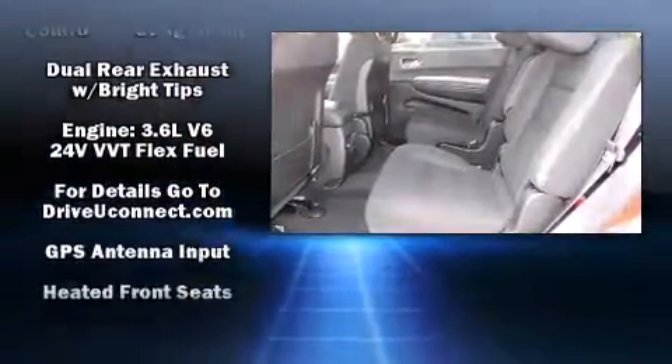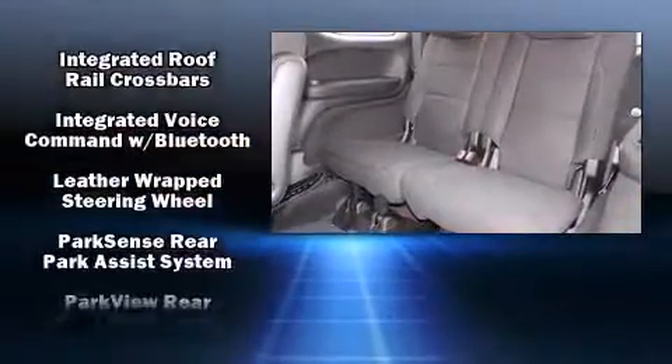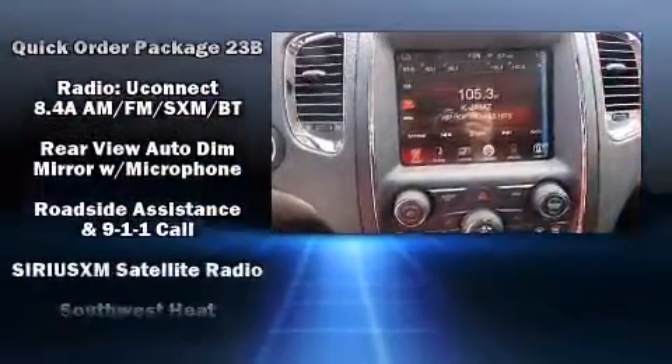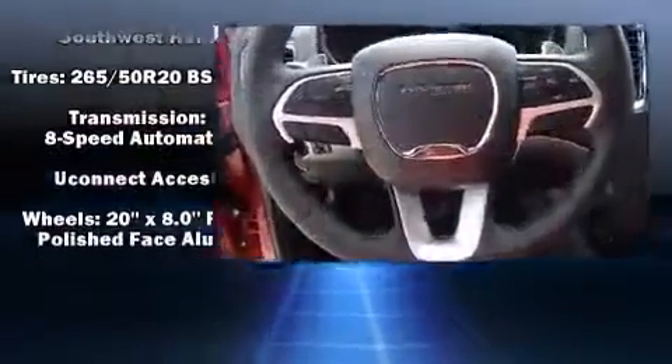Dodge ensures the safety and security of its passengers with equipment such as head curtain airbags, anti-whiplash front head restraints, a panic alarm, an emergency communication system, and four-wheel disc brakes with ABS.